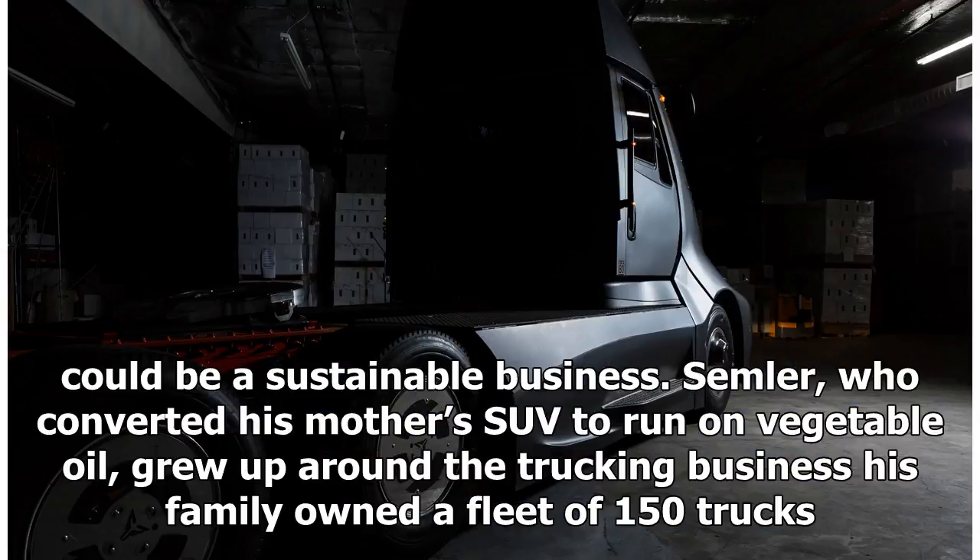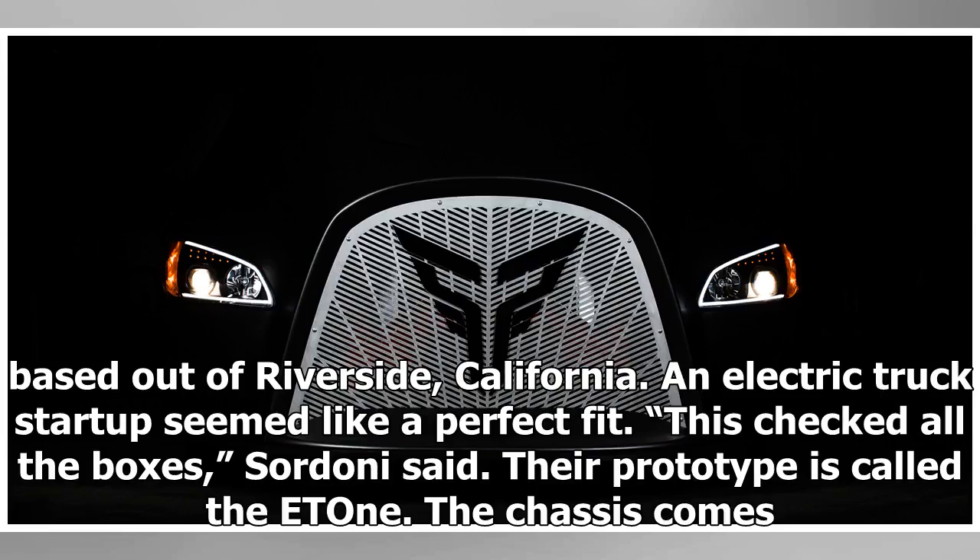Semler, who converted his mother's SUV to run on vegetable oil, grew up around the trucking business. His family owned a fleet of 150 trucks based out of Riverside, California. An electric truck startup seemed like a perfect fit. This checked all the boxes, Sordoni said. Their prototype is called the ET1.